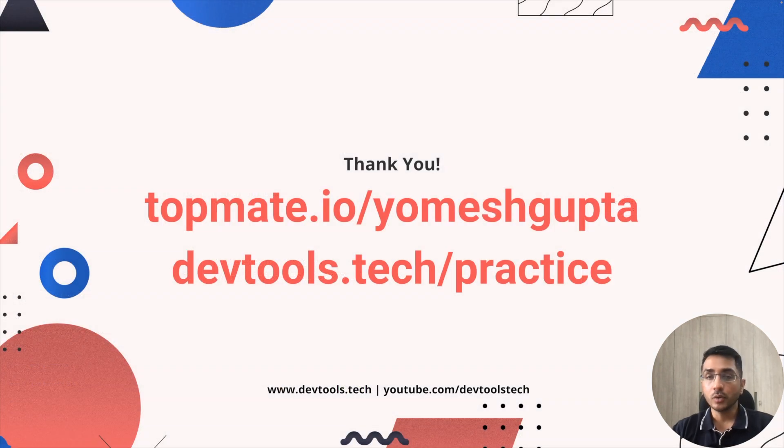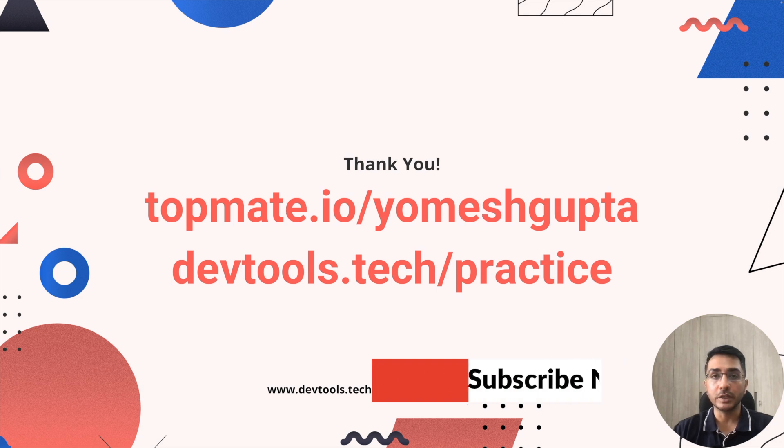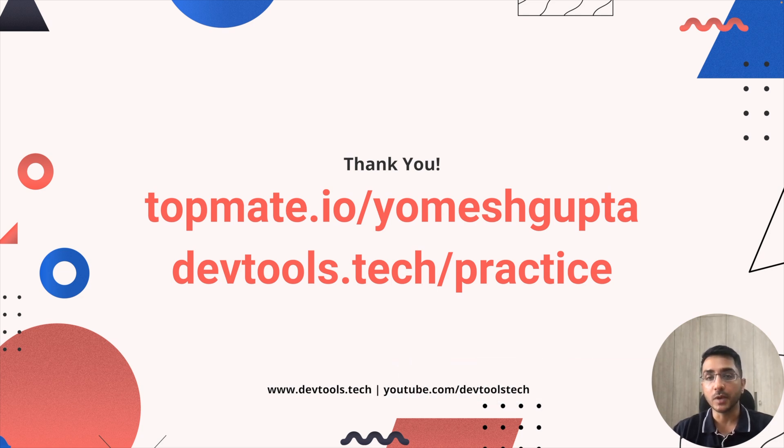That's the end of our video. I hope you were able to learn something new today. If you see value, please like, share, and subscribe. There are links on screen — if you want to book a session to solve questions together or talk about your career plan, you can book a TopMate session. If you just want to practice, use the practice link for a random question from the database. One question per day is a great start — till next time, take care, bye bye.